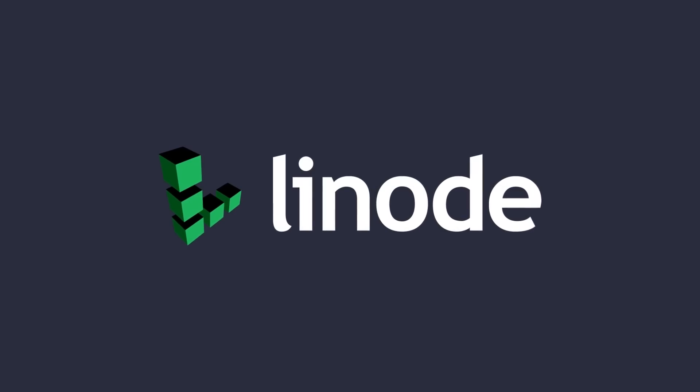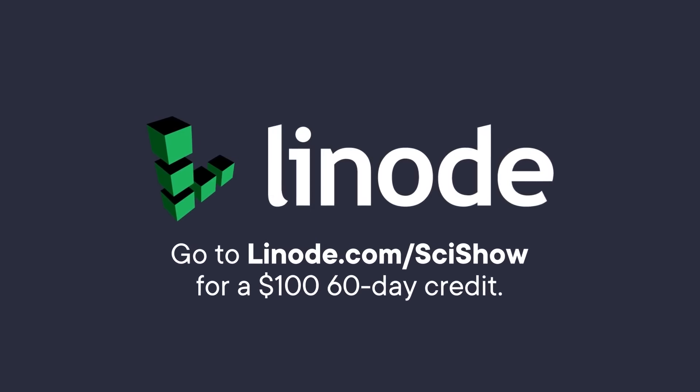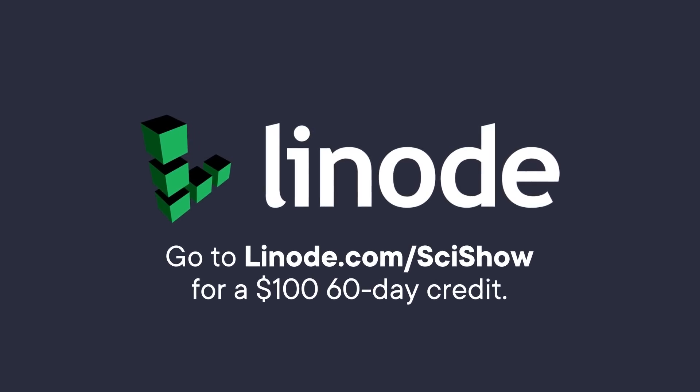Thanks to Linode Cloud Computing for supporting this episode of SciShow. You can go to linode.com/scishow to learn more and get a $100 60-day credit on a new Linode account.